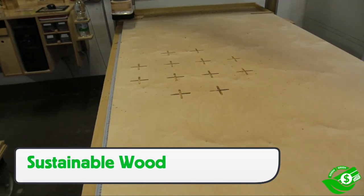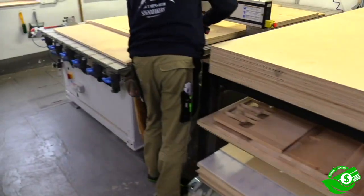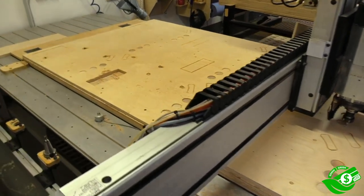All the wood used at Yellow Tools has been sustainably produced so that it helps support lumber companies with an eye on the environment. Working with wood is non-toxic, so it's safe for the workers. This helps lower health and liability coverage, which can, in the big picture, be significant.